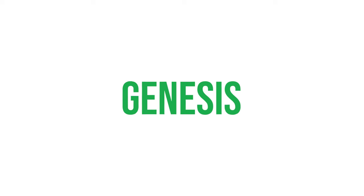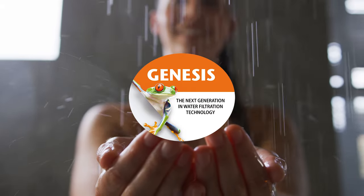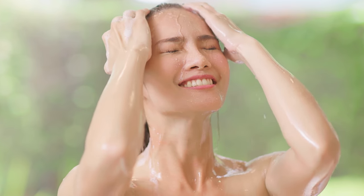Introducing Genesis — Freshly Squeezed's latest shower filter. It's the cost-effective way to enjoy a cleaner, softer shower every day.